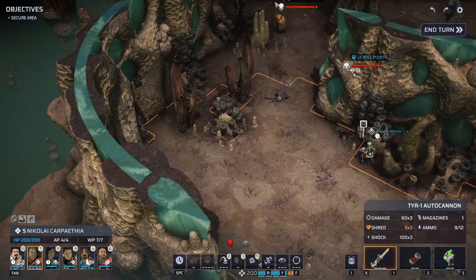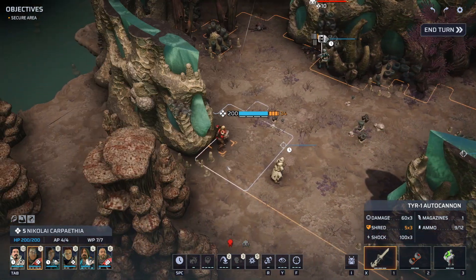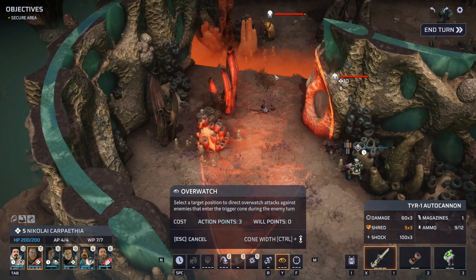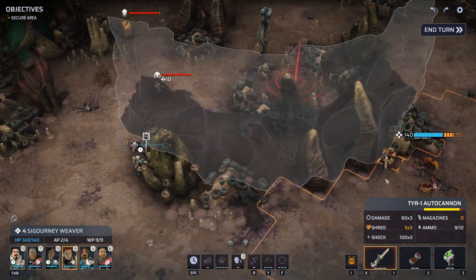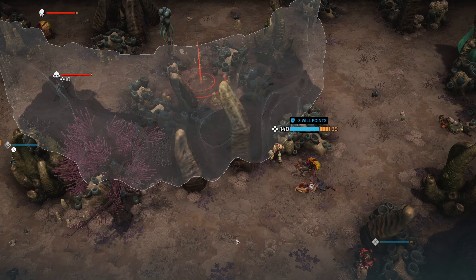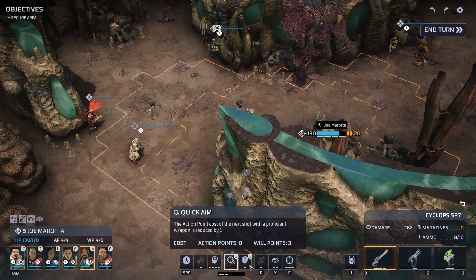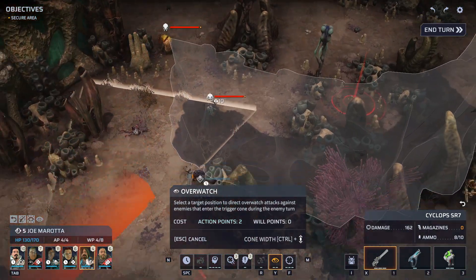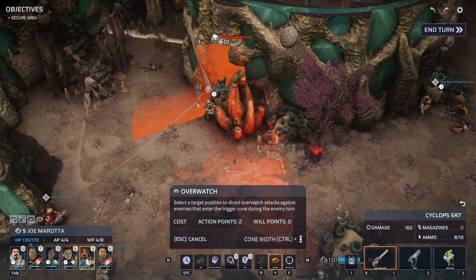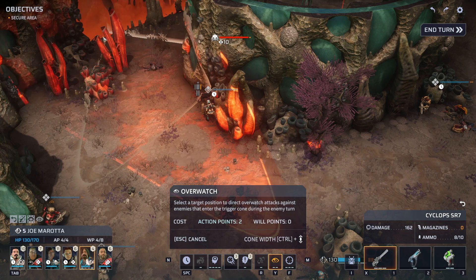Nikolai, you know what that means — we need to do damage on both sides. Let's get the overwatch set, trying to pick this guy up if he sneaks around the corner. I'm going to do the war cry here with Will Smith to try and keep this guy out of it — maybe that way we only have to worry about two. Joe, we'll set you up for overwatch here too. If the alien runs, the only way Shade is in our line of sight is if the enemy gets right in here before we shoot.